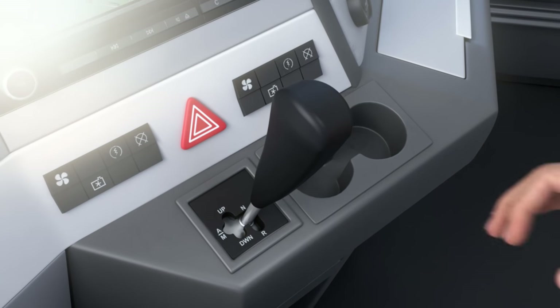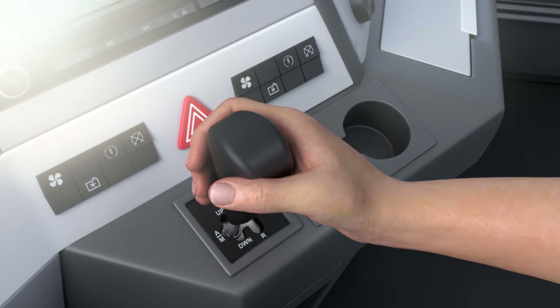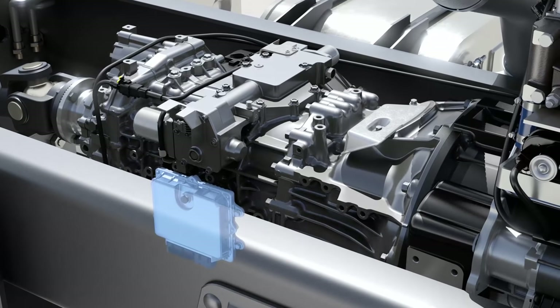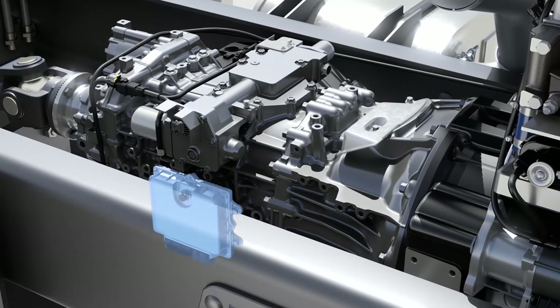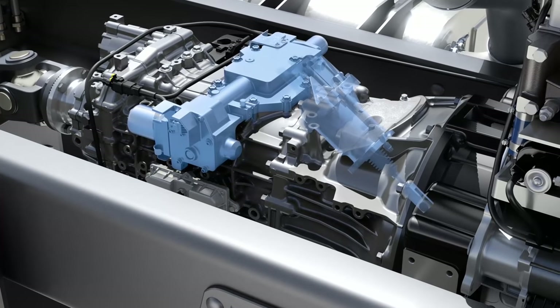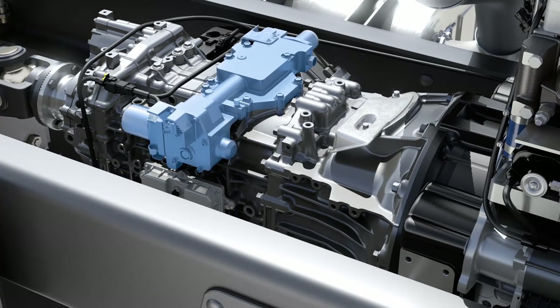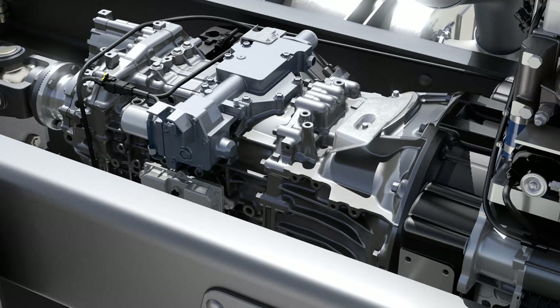The driver uses the change lever unit to shift from the neutral to the drive position. The transmission control unit transmits an indication signal to the gear shift unit and the clutch actuator. The system then automatically selects the appropriate gear to suit the current speed.